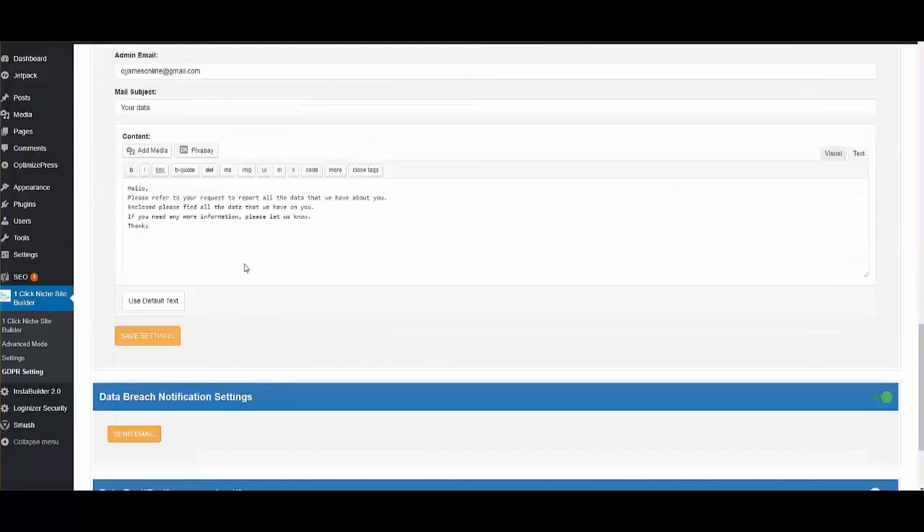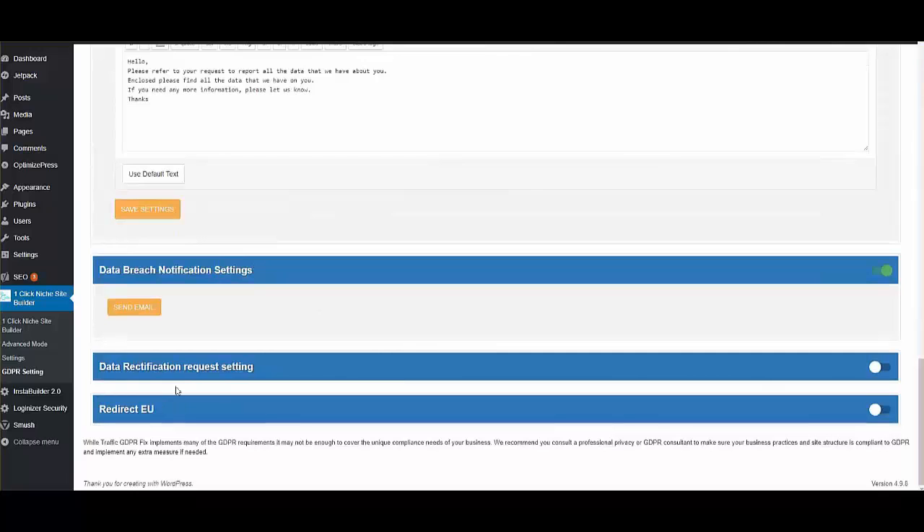There's also data management and other features to ensure 100% GDPR compliance. So it not only creates the commission site but also protects your commissions. As you can see, One-Click Niche Site Builder integrates all these different tools — no other plugin for site building incorporates all of these.